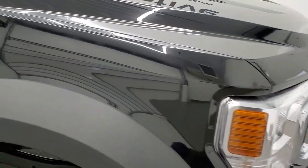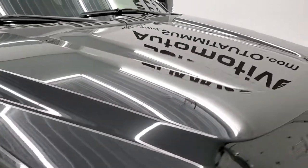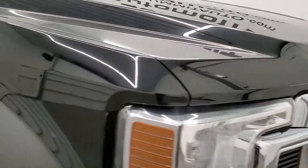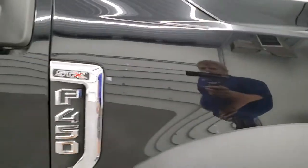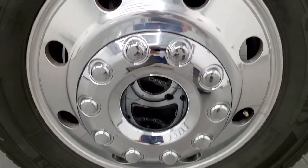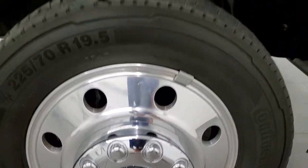Passenger side front fender looks good. The hood looks very good as well — I didn't see any dents or dings on there. Passenger side front fender is in excellent condition. There's that STX logo. Passenger side rim has no scuffs or scrapes on it.